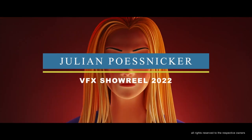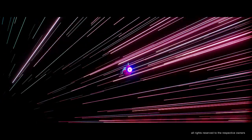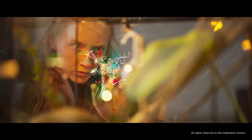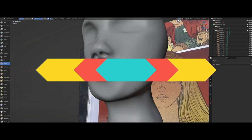We have another VFX showreel, this time posted by Julian Postnicker. This is his latest VFX and 3D showreel, and his work is amazing. The visual effects he added to the live-action footage are very technical and professional. I personally like the shadow glass effect, and it was really well done. He usually shares his work in progress on his channel, which is worth checking out.